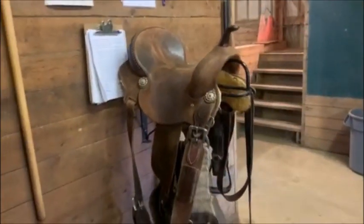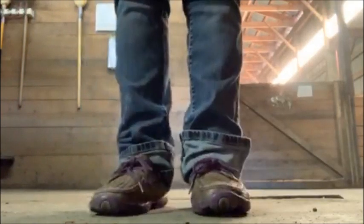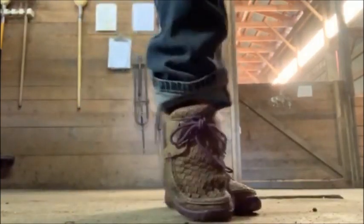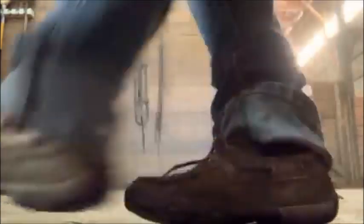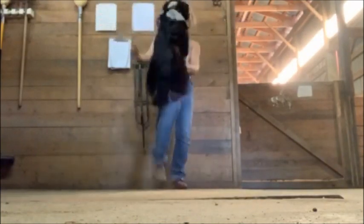So moving on to more clothing items. These are my favorite shoes ever — these are moccasins by Twisted X. These are so comfortable. Once you break them in, they literally mold to your feet. I wear these like every day basically in the summer. I definitely recommend them. They're also really comfortable if you're doing a long drive. I wouldn't recommend them for riding, but each to their own.